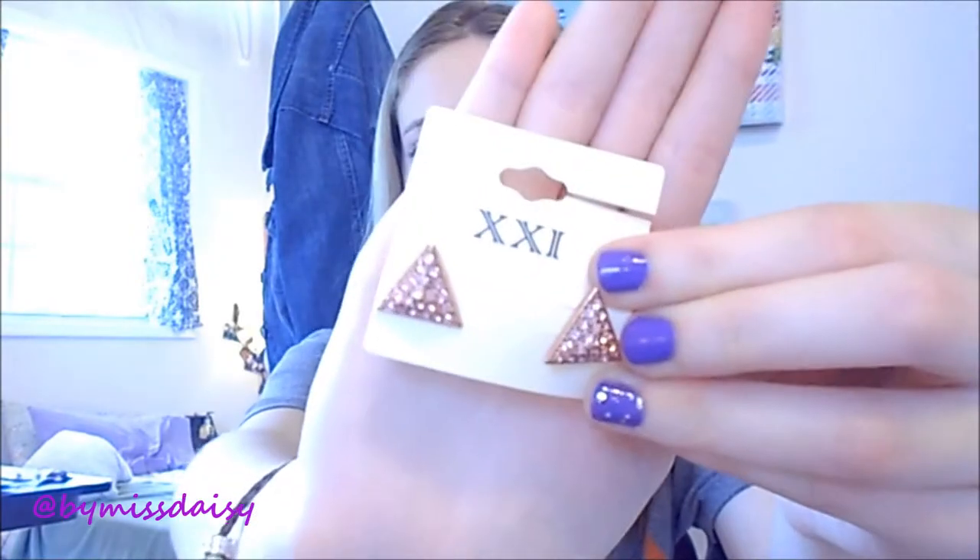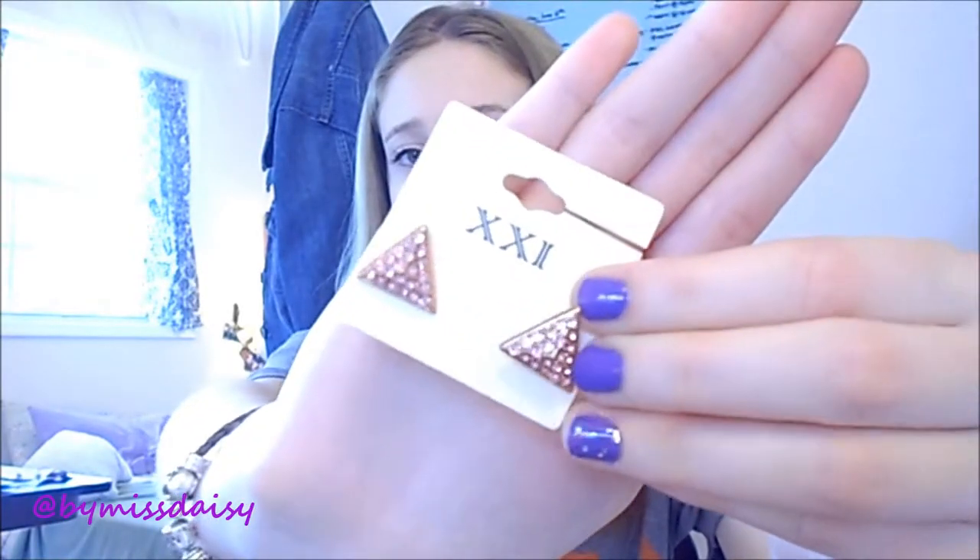Another one of the favorite things that I picked up while I was there was these really cute triangle earrings. They have the rose gold and they have these pink rhinestones in them, and they are so cute on. I just love the way that they look, and these were $3.80.